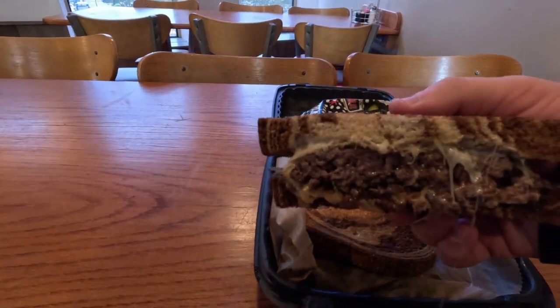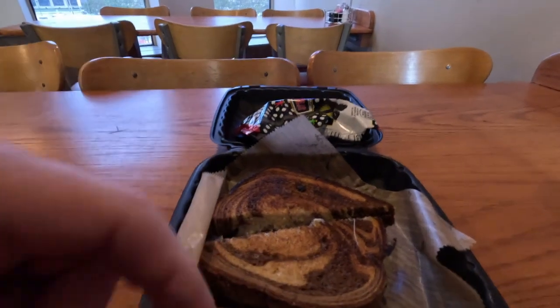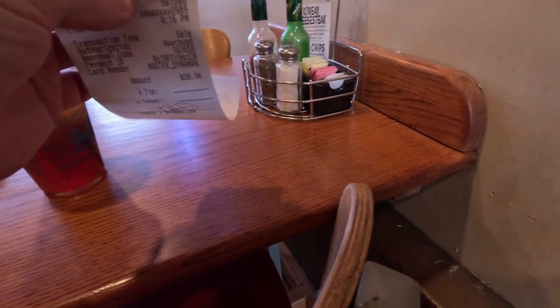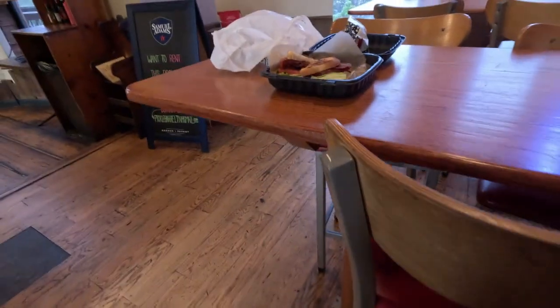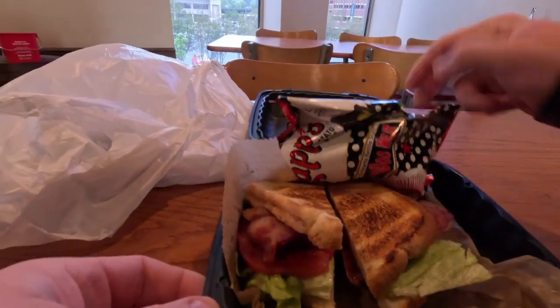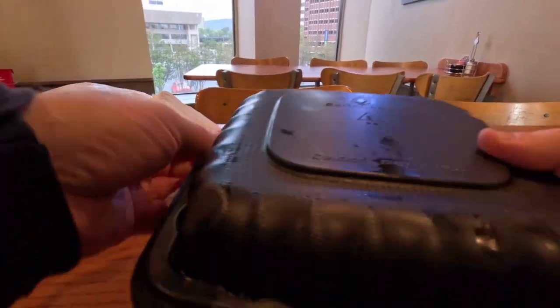This is the patty melt I got — oh my god, look at how good that looks! That comes with a bag of chips and a pickle too. The prices aren't bad — it was almost $29 for both, which is not bad at all for being downtown Chattanooga. I just wanted to share that with you guys.